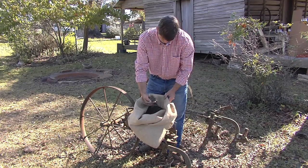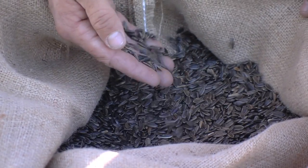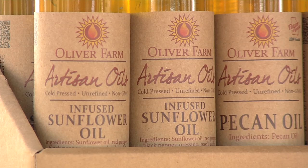We did sunflowers to start with. I grew a crop of sunflowers in 2012, and by the end of the year had produced oil from soybeans, sunflowers, peanuts and pecans that we grew here on the farm.